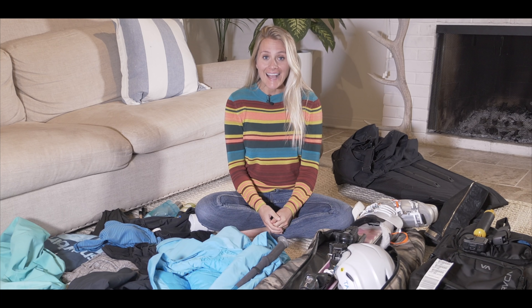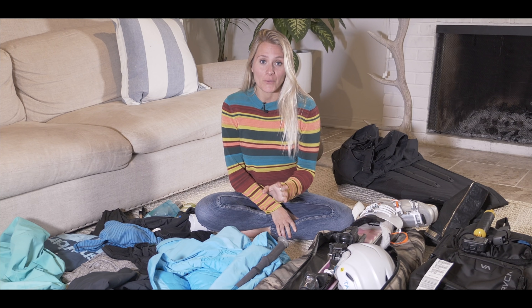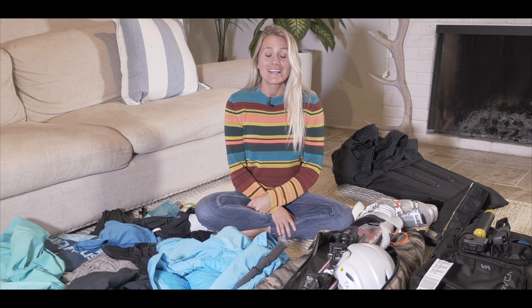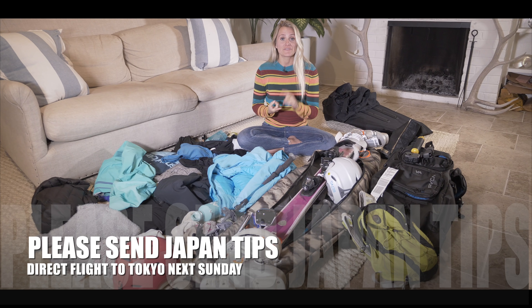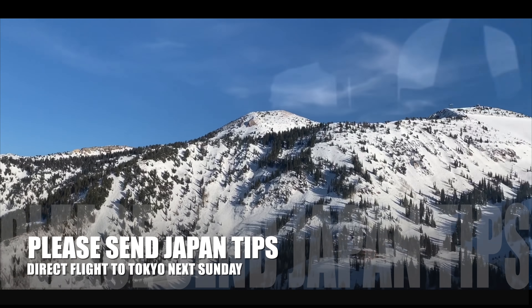If you have any packing tips for ski equipment, surf equipment, skateboard equipment, or any gear you're lugging through airports, please let me know in the comments below. I'm going on an 11-hour long-haul flight from San Diego to Tokyo and I need all the advice and tourist tips I can get — from restaurants to hotels. See you next Sunday at 7 p.m. West Coast time. Have a great week.